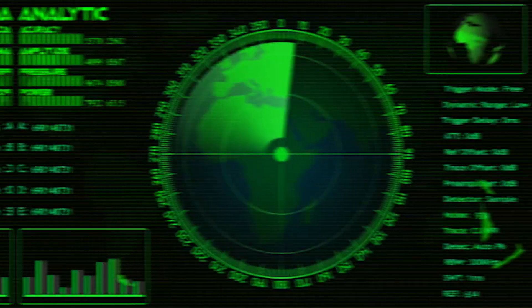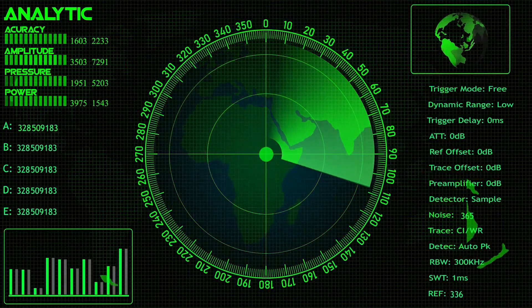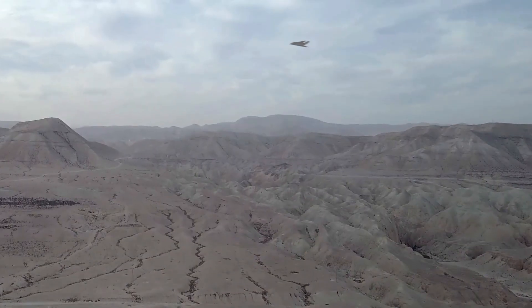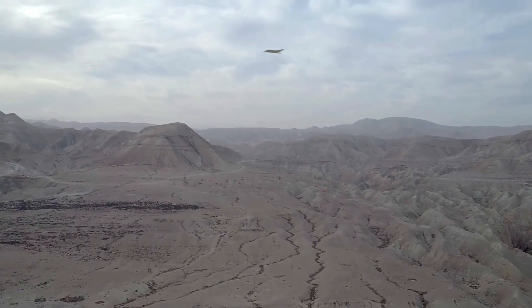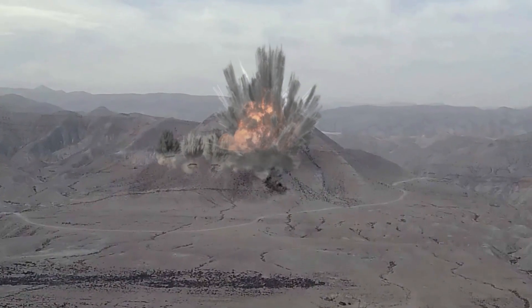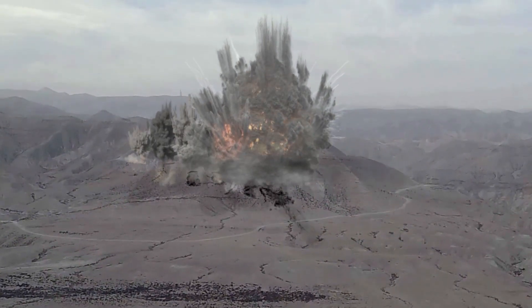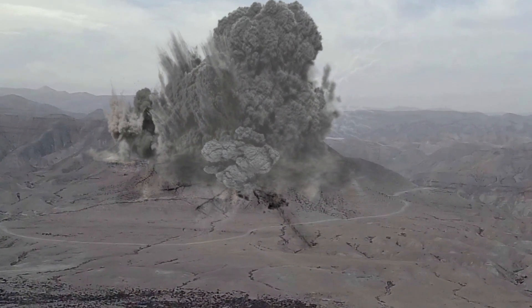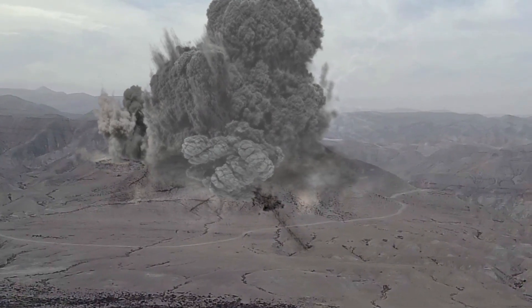Picture this. You're tracking what appears to be empty sky on your radar screen. Suddenly, multiple hypersonic missiles streak toward your position at speeds reportedly exceeding Mach 5. No warning. Minimal time to react. The platform that launched them already vanished into thin air. Welcome to the evolving reality of sixth-generation warfare.